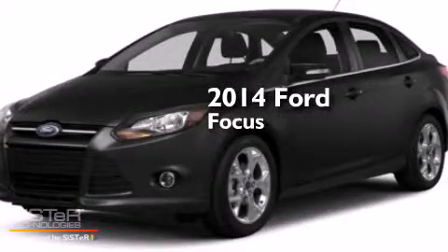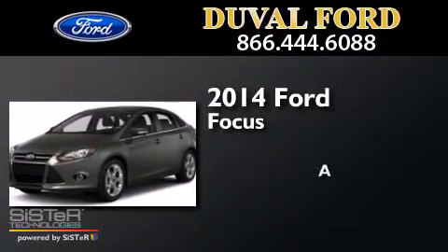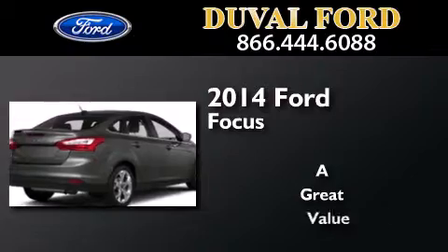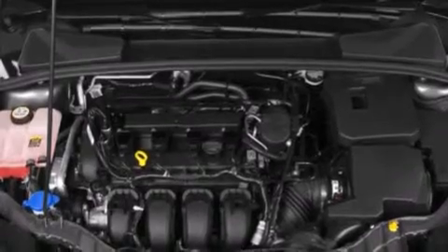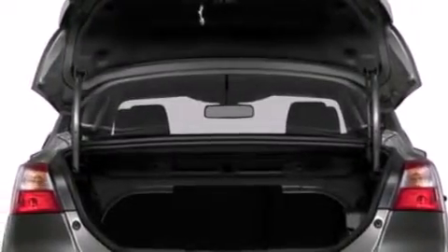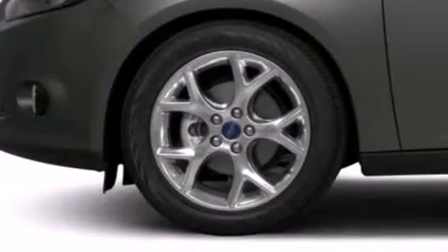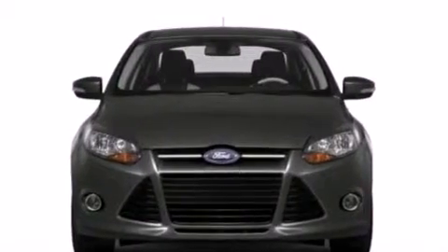This is a brand new 2014 Ford Focus. Features include a low tire pressure indicator, traction control and stability control systems, full power accessories, side curtain airbags, a rear window defroster, tinted glass, an anti-lock braking system, and air conditioning.